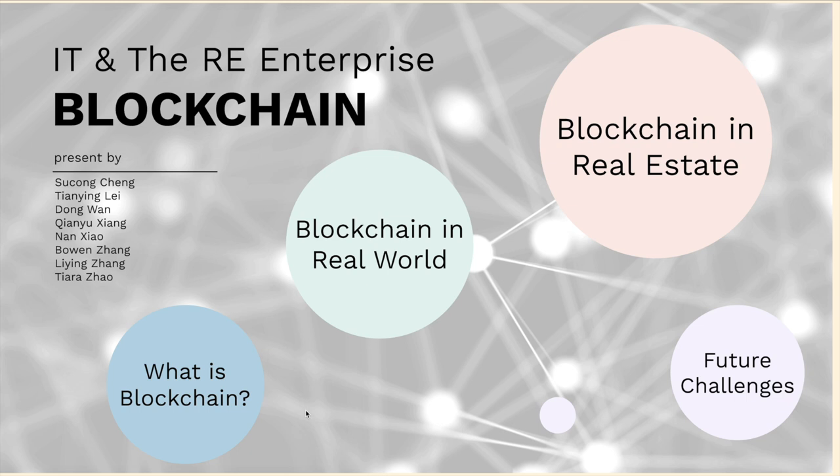Hi everyone! Our research topic is blockchain and how it can be used in real estate enterprise.